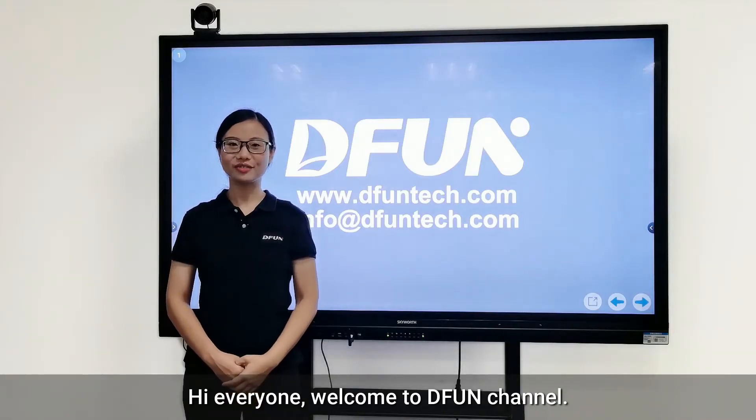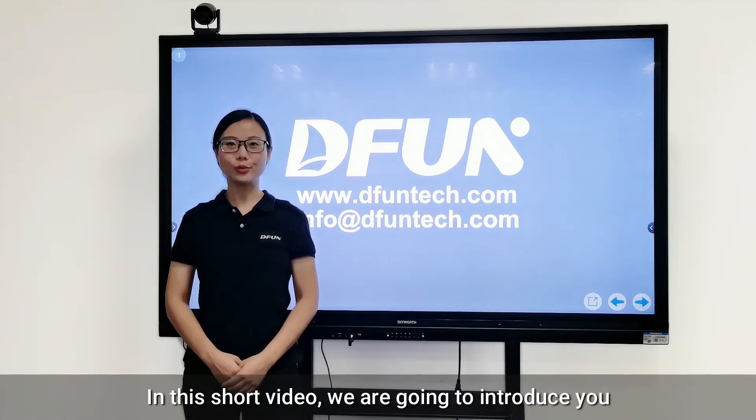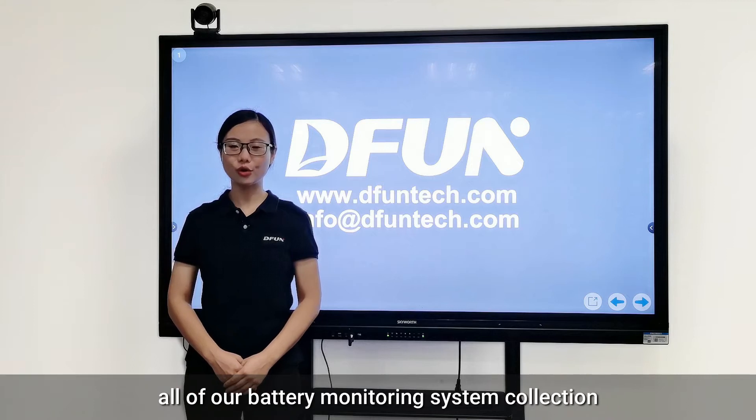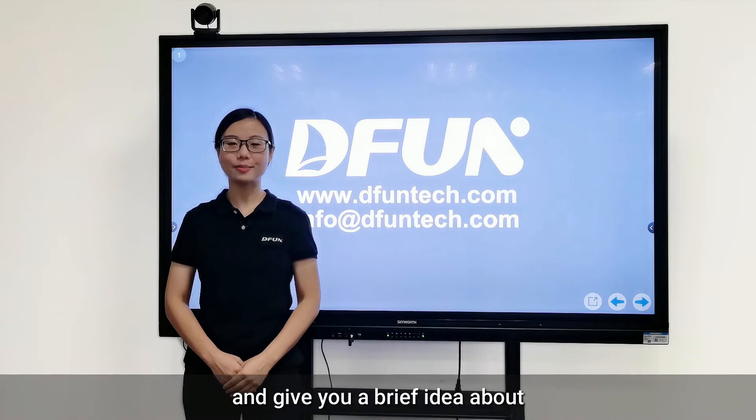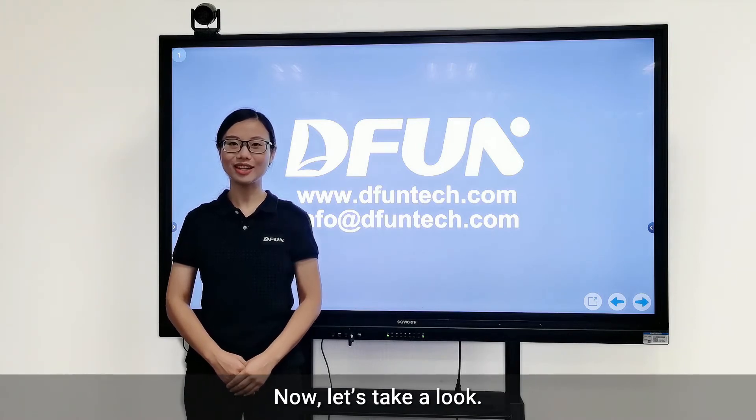Hi everyone, welcome to DFUN channel, I'm Chi Li. In this short video, we are going to introduce you all of our battery monitoring system collection and give you a brief idea about what we can provide for the battery monitoring. Now let's take a look.